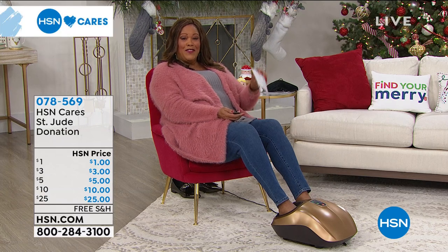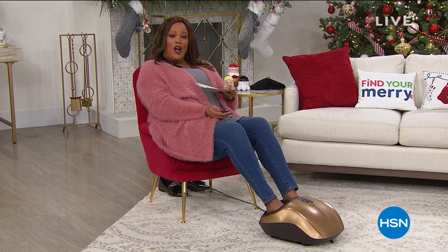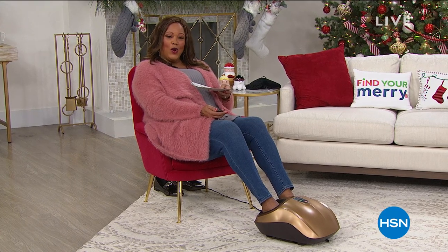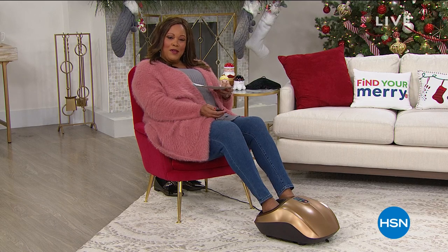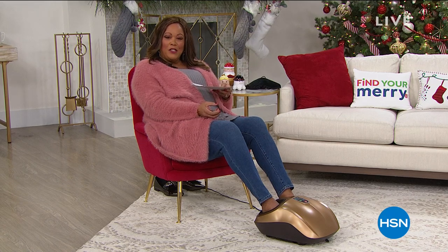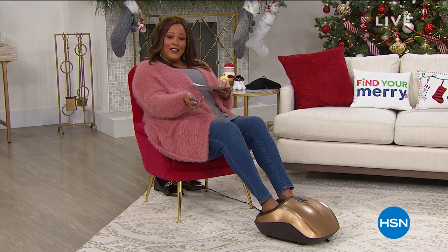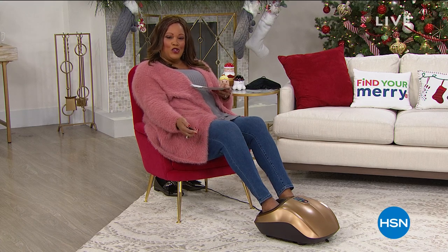If you want the perfect foot massage, I have it for you. If you stand on your feet all day at work, if you like to walk or jog and your feet hurt, or you do a lot of cooking and standing in the kitchen, this is perfect. This actually mimics professional hands, kneading all of those little muscles and soothing those aches and pains. This is the Shiatsu by Homedics, the leader when it comes to massage devices you can do at home. It's the best value of the day.